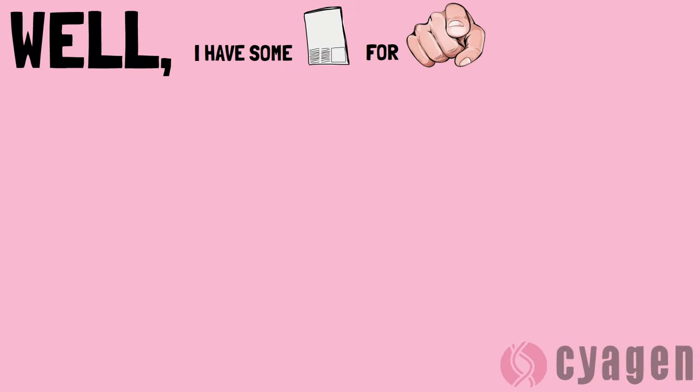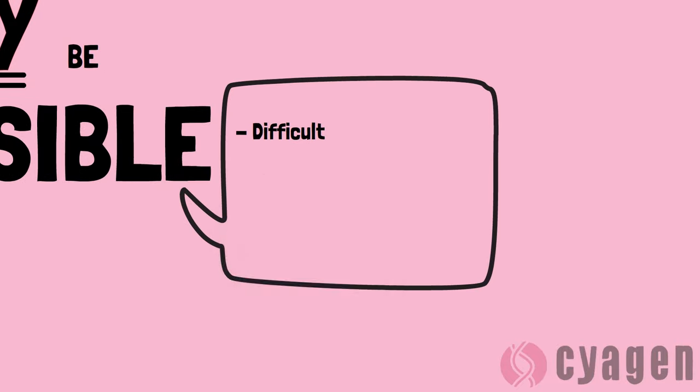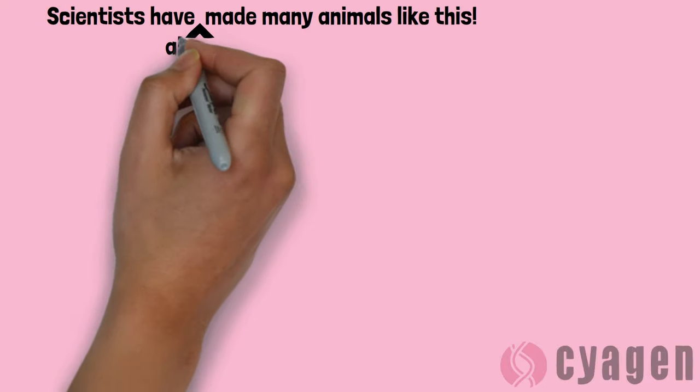Well, I have some news for you. It may be possible, but it may not be so simple, ethical, or affordable. Believe it or not, scientists have created some pretty amazing transgenic animals already.